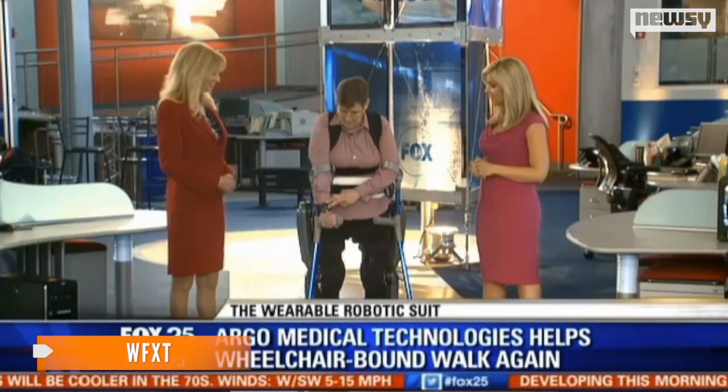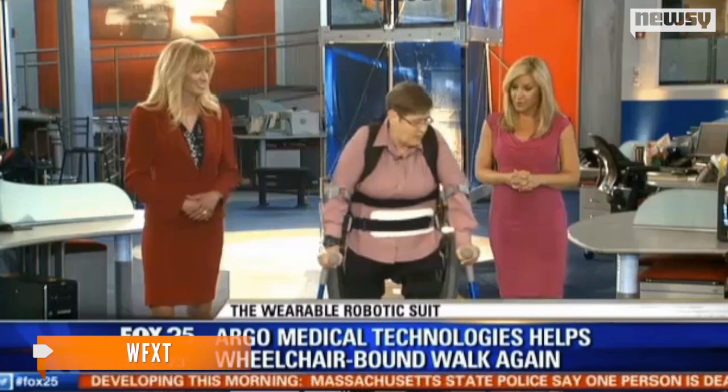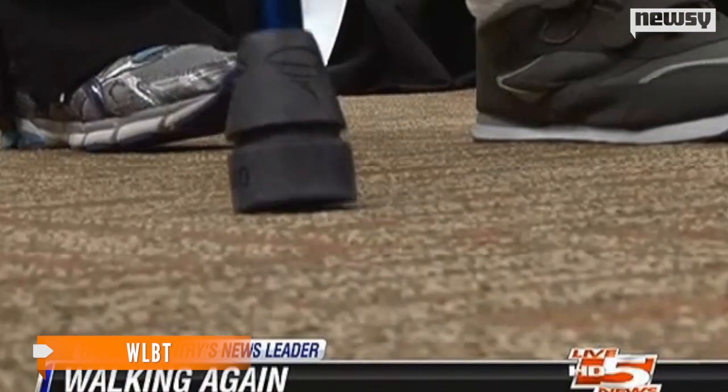"It just took me from no hope to saying, boy, now I'm getting my own independence back again." Patients use crutches for additional stability and a remote control on their wrists to command re-walk to stand, sit or walk.